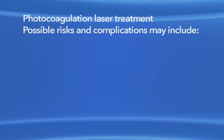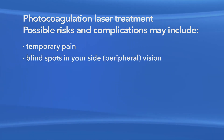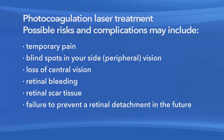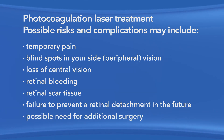As with any medication or procedure, there are risks of side effects and complications with photocoagulation laser treatment for retinal tears. These may include temporary pain, blind spots in your side vision, loss of central vision, retinal bleeding, retinal scar tissue, the failure to prevent a retinal detachment in the future, and the possible need for additional surgery.